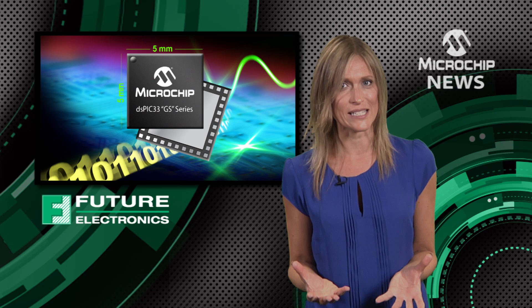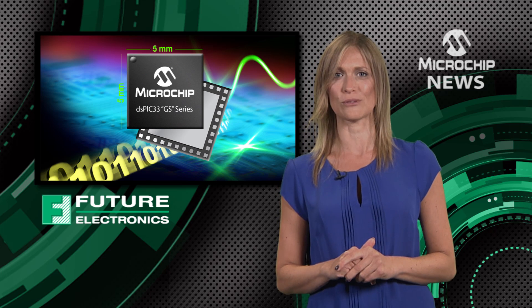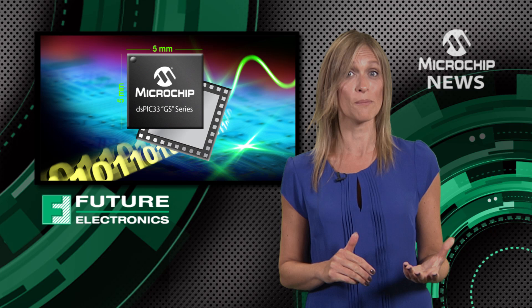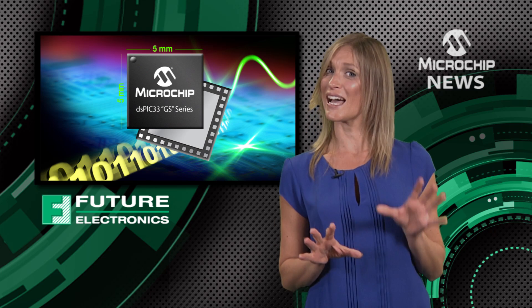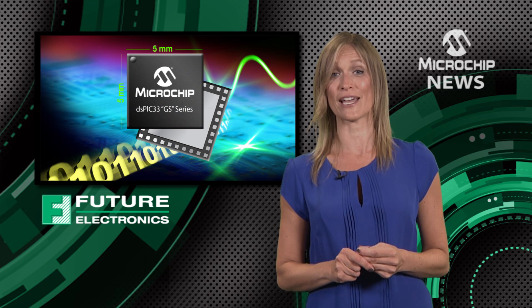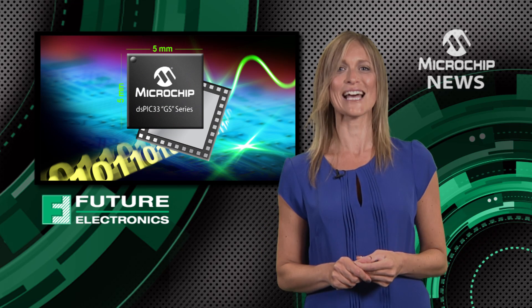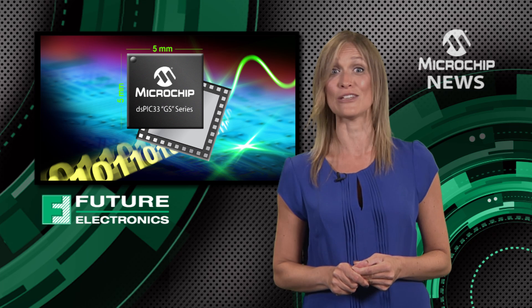And if you're not already using these DSCs, just take a look at their power-packed peripherals. With an on-chip ADC, PWM, and analogue comparators, a single DSPIC33F GS controller is all you need for full and intelligent control of the power in your design.